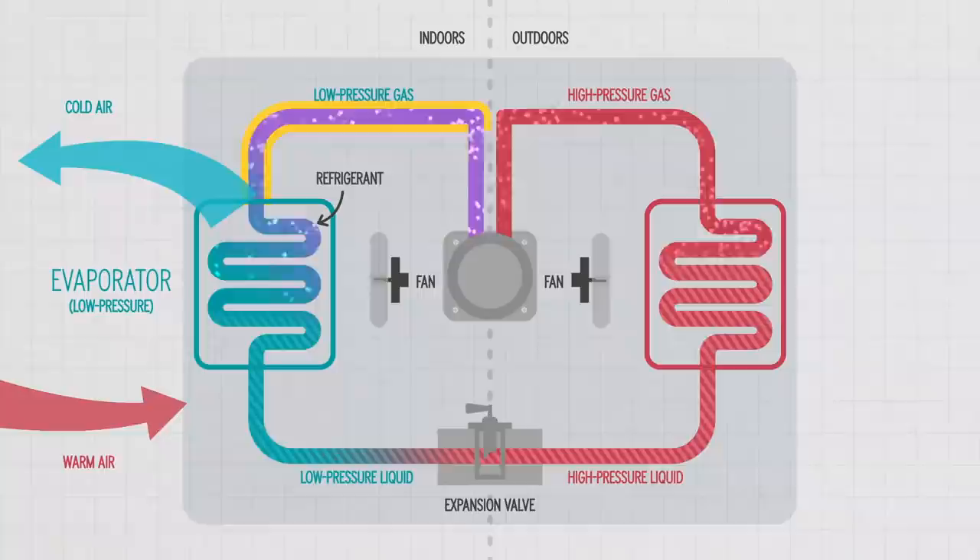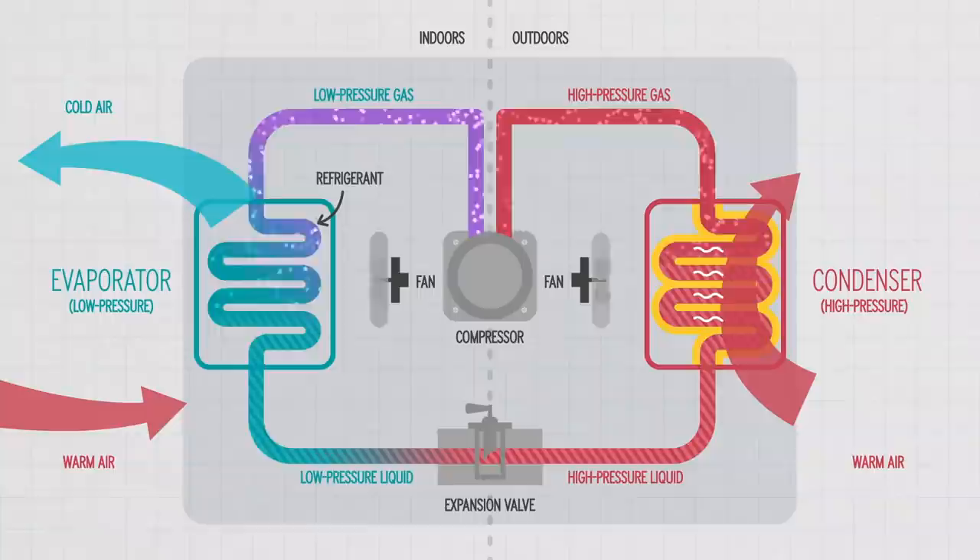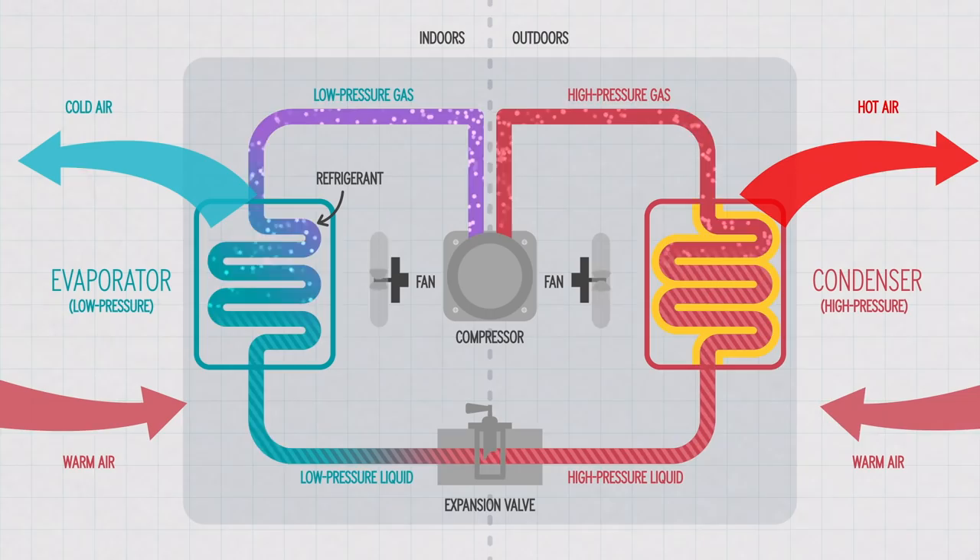But now you have this hot gas refrigerant that you need to cool down and turn back into a liquid so the process can repeat. A compressor pump compresses the refrigerant into a high-temperature, high-pressure gas, and then moves it into a condenser — another set of coils that is open to the outside air. There, the refrigerant releases its excess heat into the outside air, which is pushed away from your house with a powerful fan. This cools the refrigerant gas back down, turning it back into a liquid.